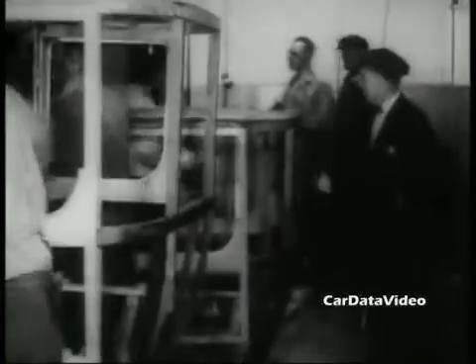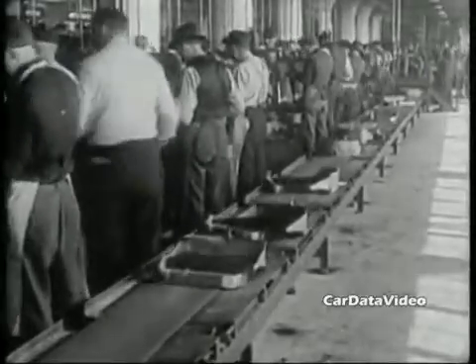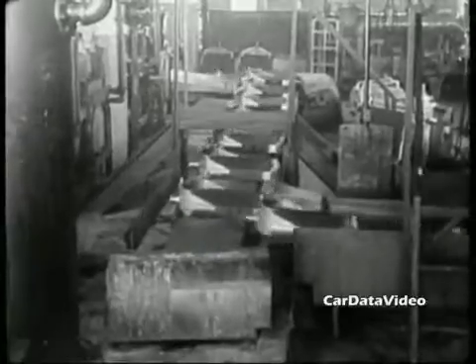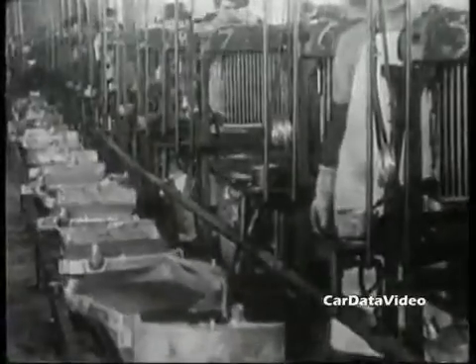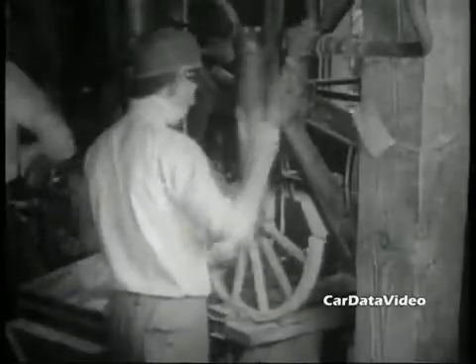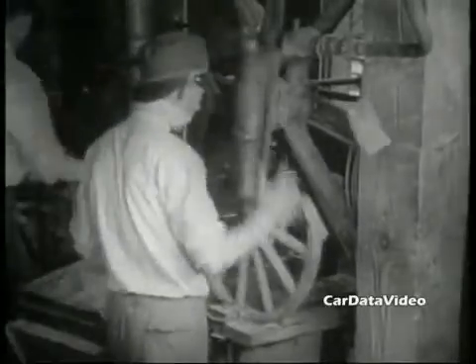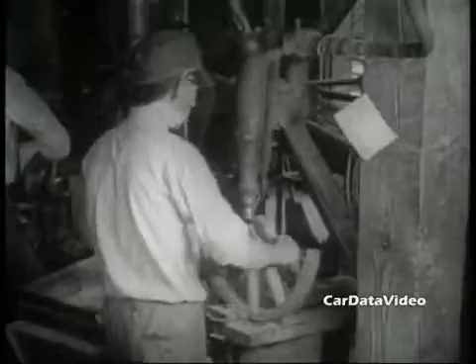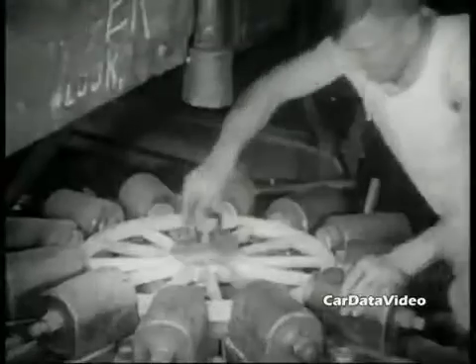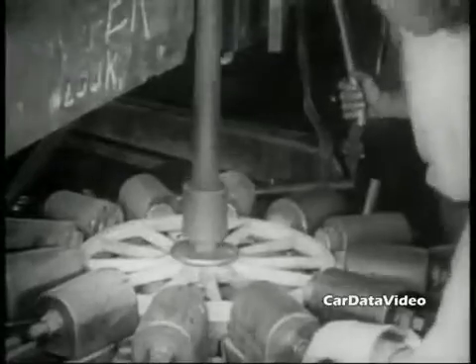Henry Ford cleverly paid his employees $5 a day, which back then was a huge amount of money compared to other jobs they could get. He also reduced their workday from 9 to 8 hours, but by doing that he could have three production shifts working and hence build cars around the clock. All of this was going on at a time of economic difficulty and transition, so people would come from all over the country to get jobs working in Detroit at the auto factories, and their job of choice was with Ford.